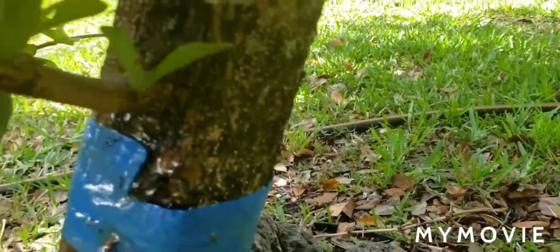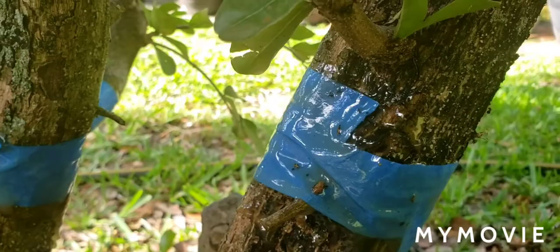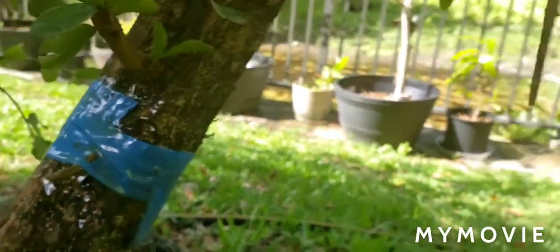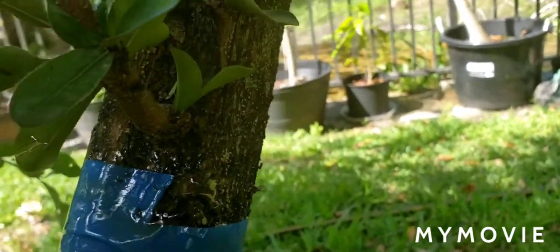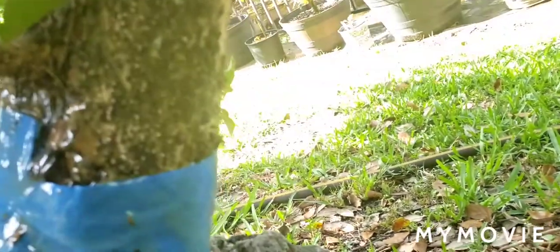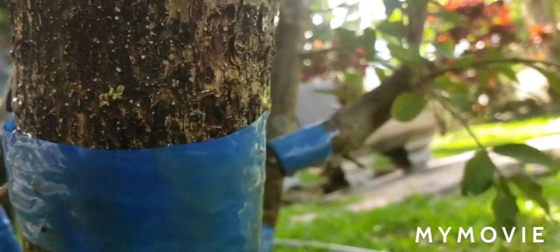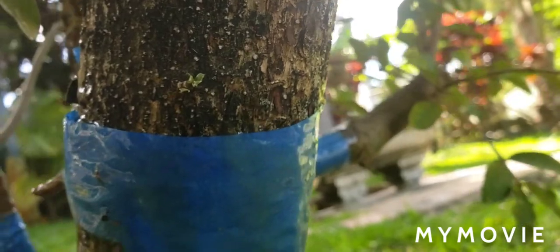Right now I can already see some ants that are trying to get back down. Let's see if they get past it — you guys are asking, does it work? Look at that! You can see all the ants trying to go past it, but it looks like they're stuck. They can't get past. Let me get a little closer — there are the ants. It looks like it's working; they're going back up the tree and can't get past it.